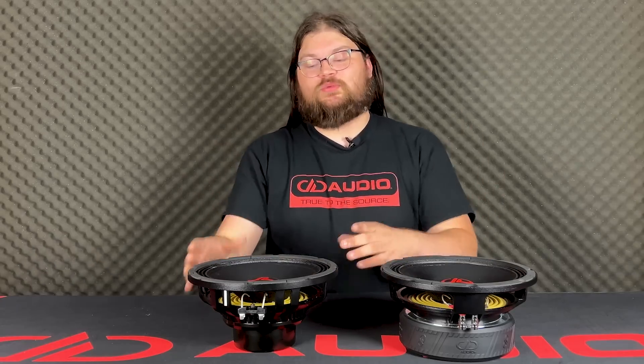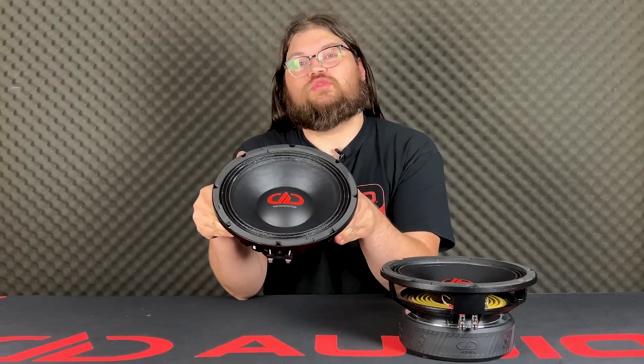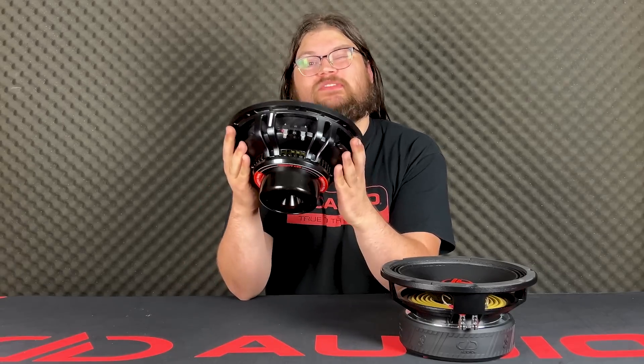Hey, it's Blake at DD Audio. Today, we are showing off the all-new VO MWN 700 series.